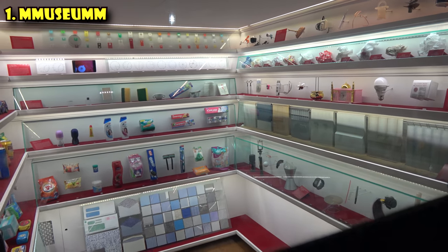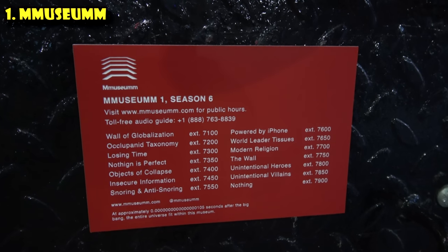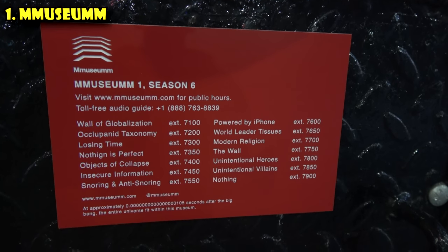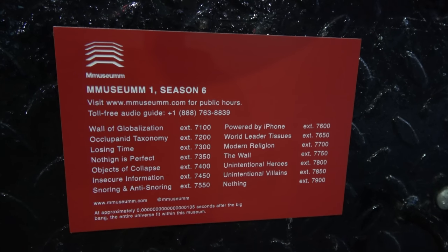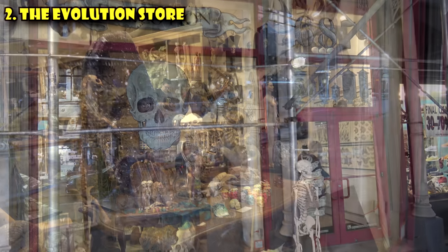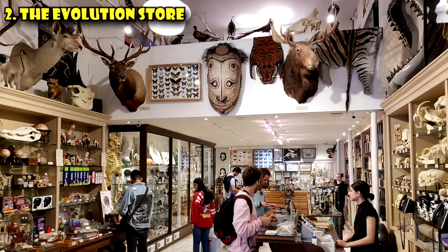And if you wanna know more about it, they've got a little sign on the outside. You can call the 1-800 number, dial an extension, and hear the audio guide for any one of the items in the museum. The second weird thing to do in New York City is visit the Evolution Store to pick up some gifts for all your friends. It's kind of like the Natural History Museum, except you can buy things here. Inside, they've got fossils, minerals, skulls and skeletons,